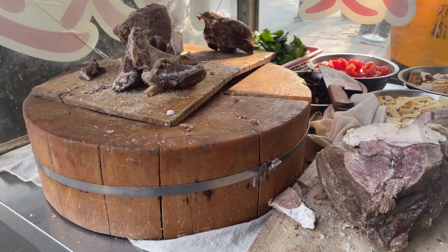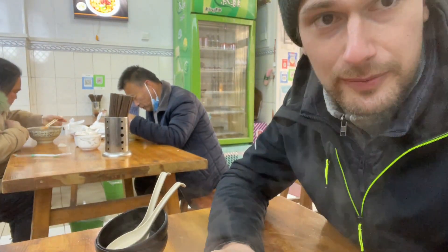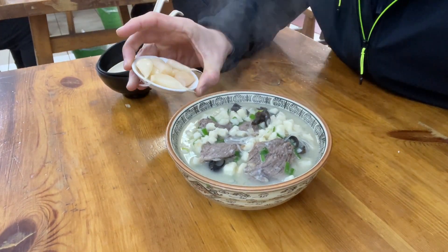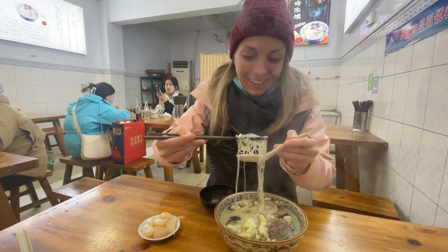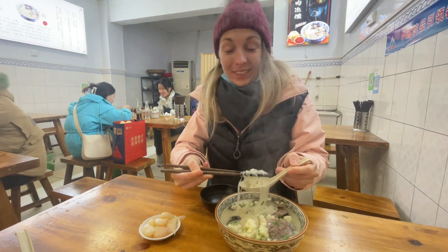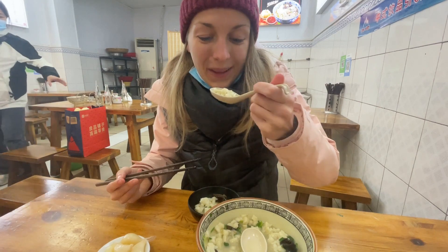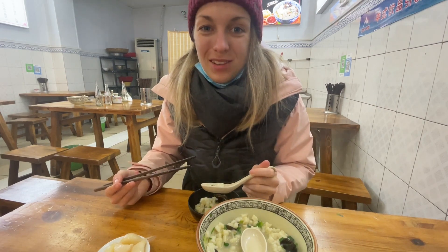So we got here our lamb soup, and usually the pita bread should be broken by yourself, but here it was already broken into crumbles and directly cooked with it. So let's give it a try. Not sure if we try those giant garlic cloves here. The texture is very gluey and sticky, but the bread absorbs the taste from the soup quite nicely. It feels good, especially with those minus degrees outside.